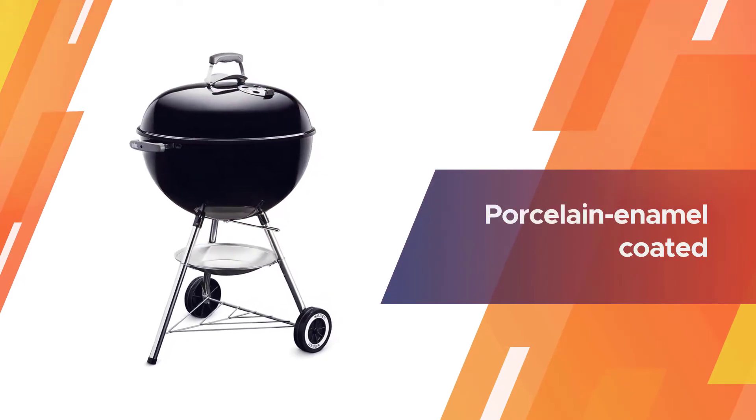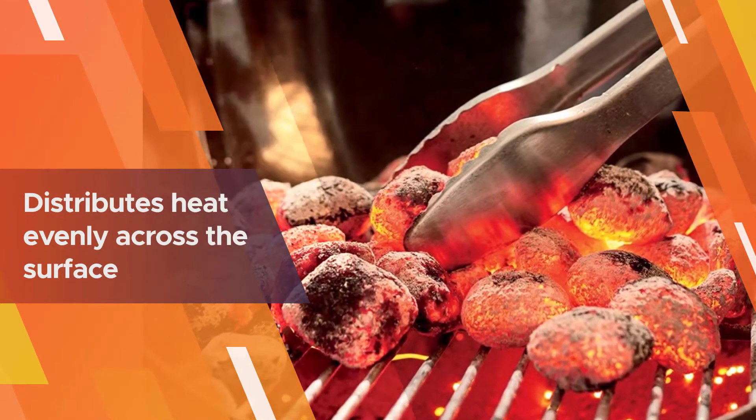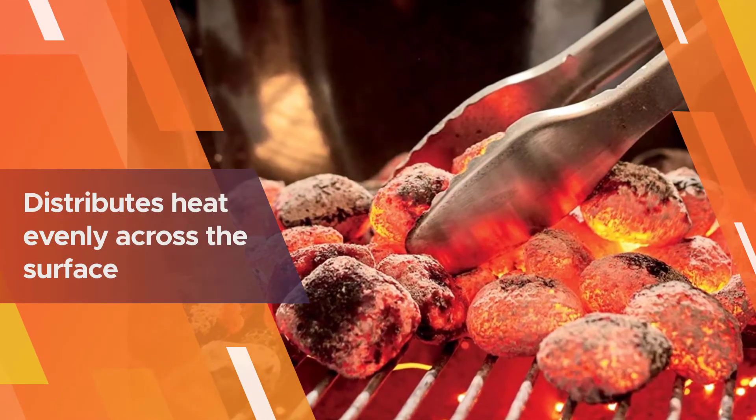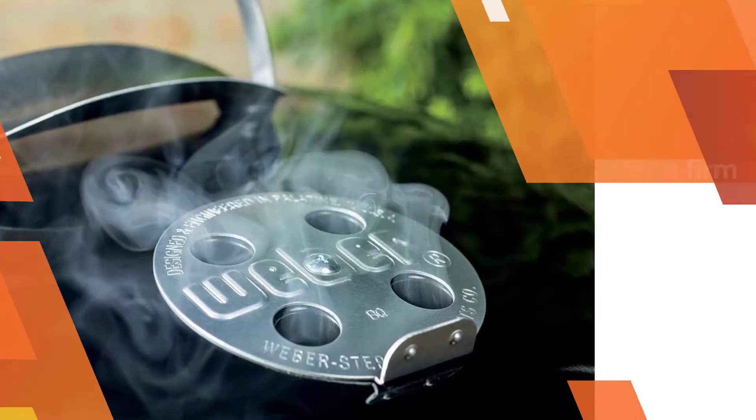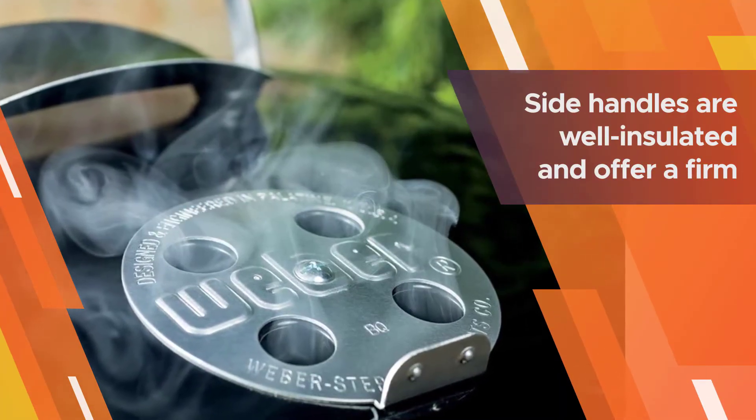The Original Kettle 741001's lid and bowl are constructed of steel, which is then porcelain enamel coated for faster heating and durability. The plated steel cooking grate is highly durable and distributes heat evenly across the surface for consistent grilling.